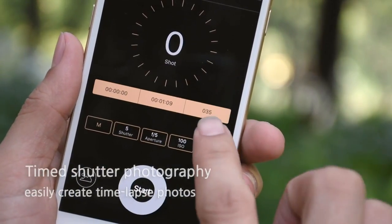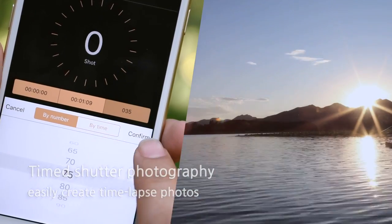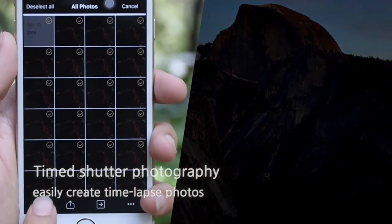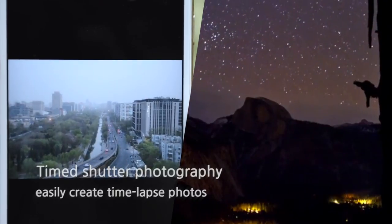Powerful time-task photography function — the flexibility to choose the countdown time, shooting interval, and number of shots. You can also preview the effects of the time-lapse photography through the Jupic app, making creativity easier.